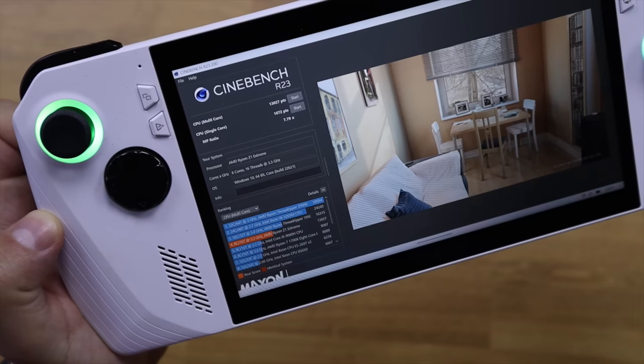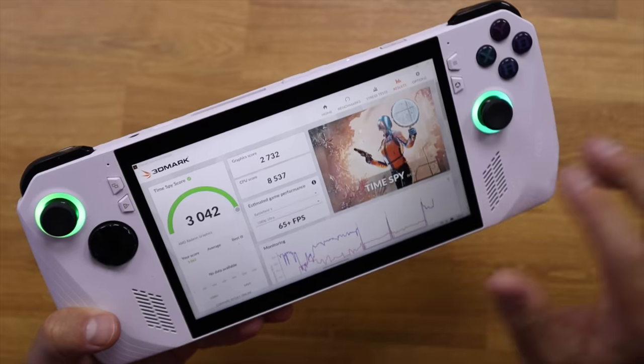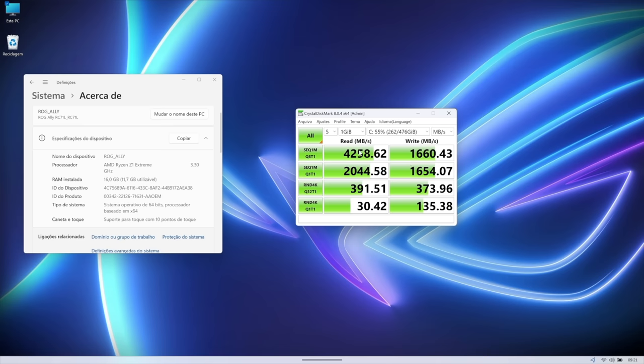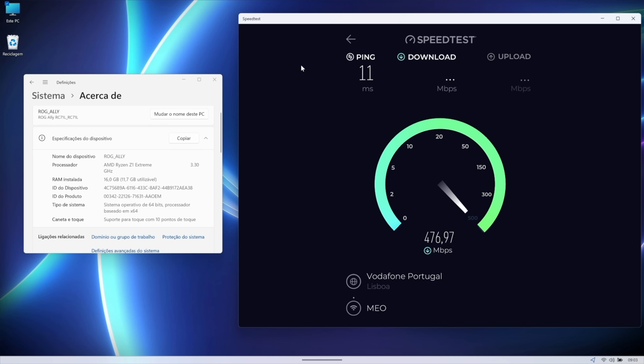I'll also show Cinebench, 3DMark, Wi-Fi, and disk speed numbers — you can pause the video to check those. For real-world results, wait until the end or use the timestamps to jump to the gaming section.